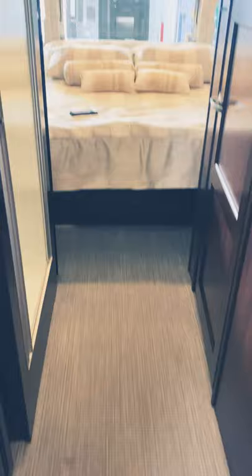The rear queen bed — the back lifts up for more comfort. There's a center bathroom with a toilet and a split bath; the shower is on one side of the hall, and the wardrobe is here.